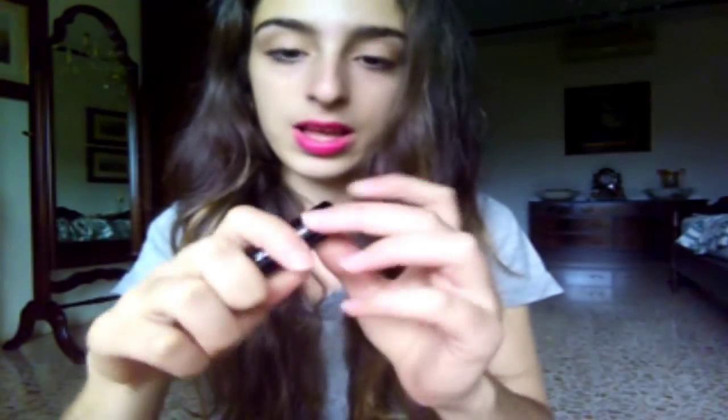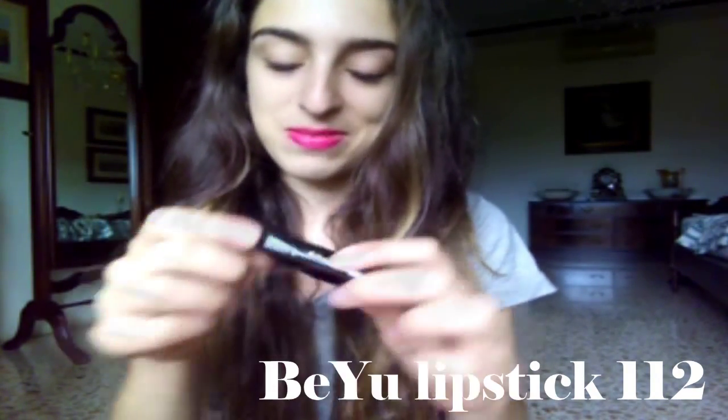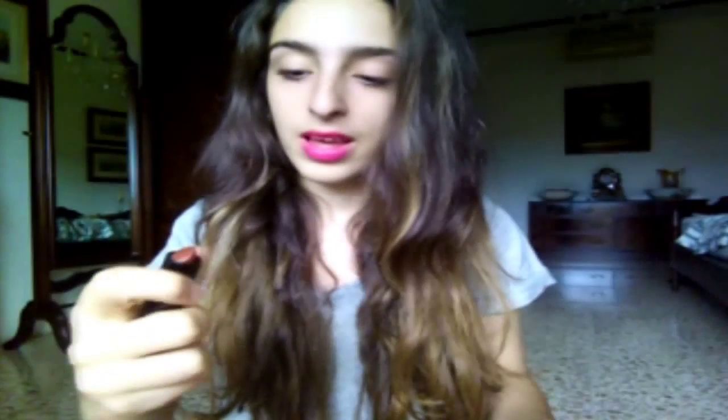So the first lipstick I want to talk about is the Bijou — it's a Bijou lipstick and it's in the shade 1-1-2. It does not have a name, so just 1-1-2. It's this red lipstick, but it looks here like it's red-orange, but actually when you swatch it, it's a red kind of berry lipstick.